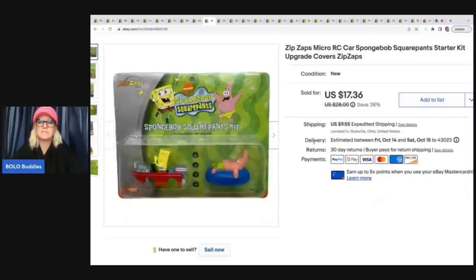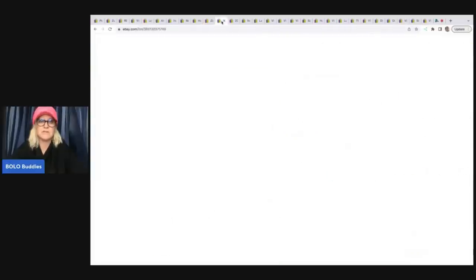This Zip Zaps SpongeBob SquarePants starter kit — I think I paid $3 for it at a garage sale, maybe $2 — and I sold this for a best offer of $15 plus shipping.